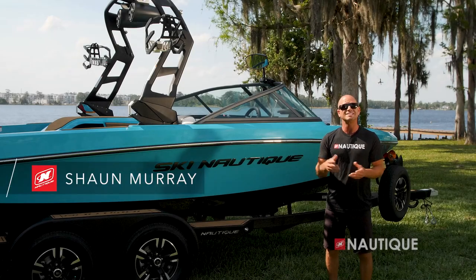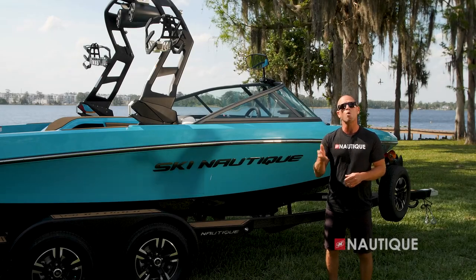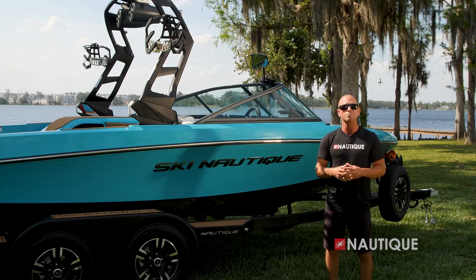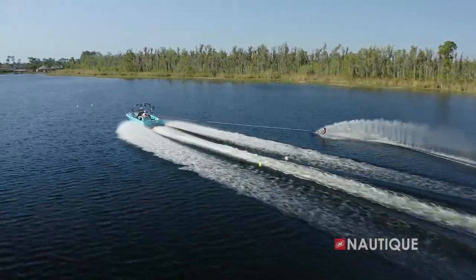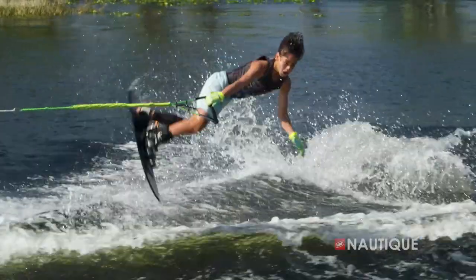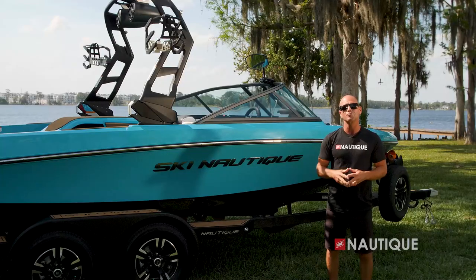What's up everyone, Sean Murray here, Team Nautique athlete, and today I'm going to walk you through the 2022 Ski Nautique 200. This boat's design was based upon the Ski 200 and is responsible for pulling world records in all three disciplines of slalom, trick, and jump. Let's go check it out for 2022.